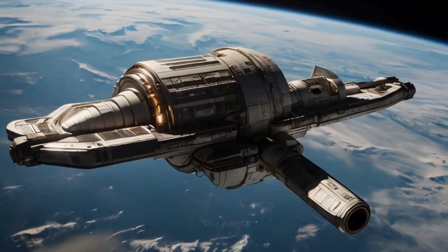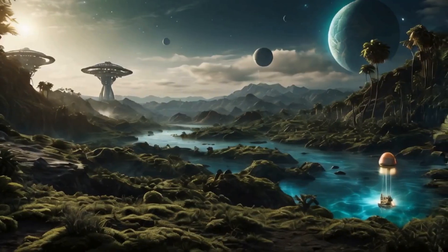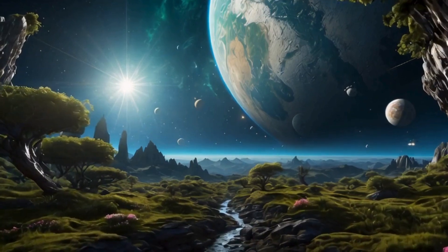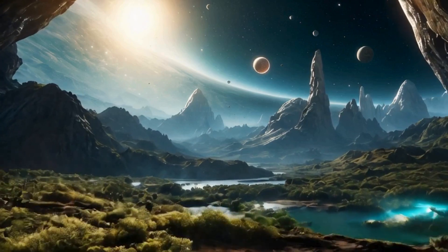In the vast expanse of our universe, we are but travelers — voyagers on an eternal quest for knowledge and understanding. Today our journey takes us to a remarkable destination: Kepler 452b, an exoplanet that orbits a star strikingly similar to our own Sun.